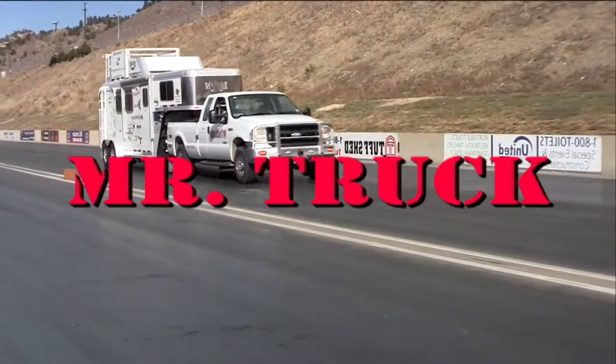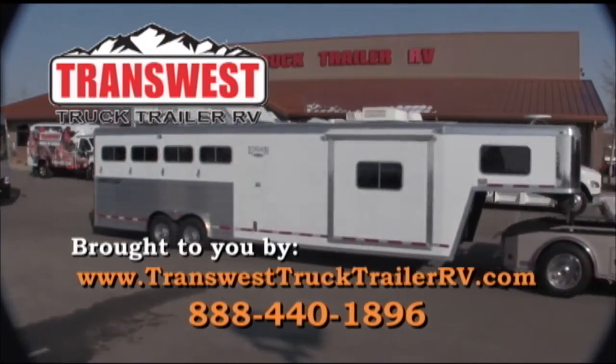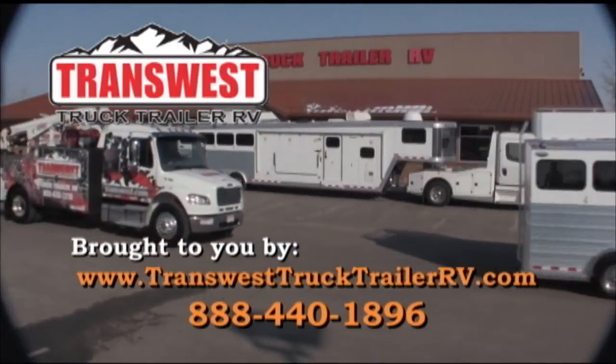Time for Mr. Truck, reviewing the latest innovations for your truck and trailer. Brought to you by TransWest Truck Trailer RV, your horse trailer superstore, with RV coaches for towing, some in hauler for large trailers, Cimarron and Logan & Coach.